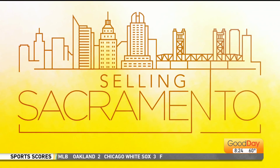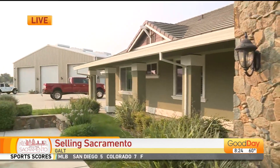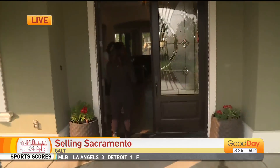Welcome back to Sacramento. I'm Lori Wallace, hanging out in Galt this morning. I would live in the backyard, I would live in the front yard — but there's actually a house here too, and I'd live in that as well. So we're going to go inside and take a look. I have Tasha here with me to show off this beautiful property.